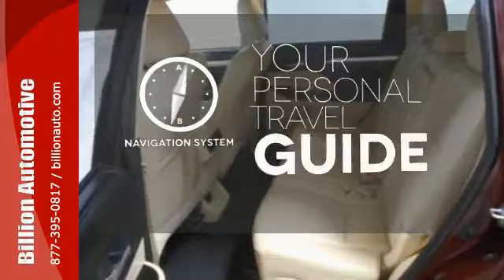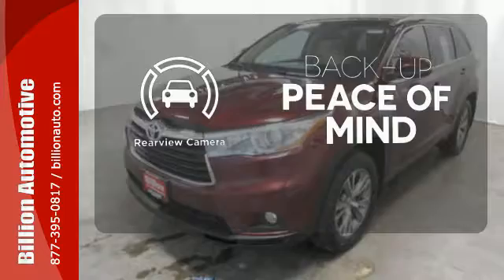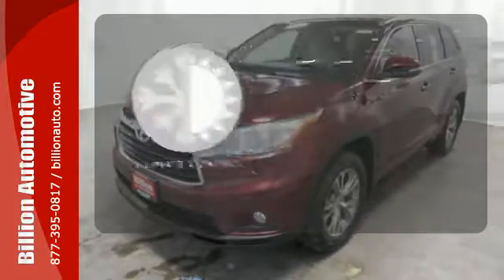It comes with a navigation system to easily guide you to your destination. Hindsight is 20-20 with the backup camera. Select the perfect temperature with the climate control.